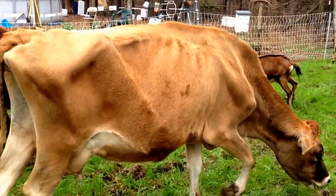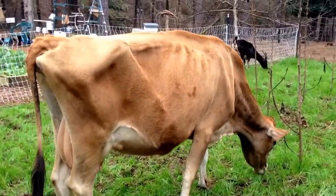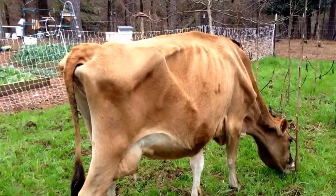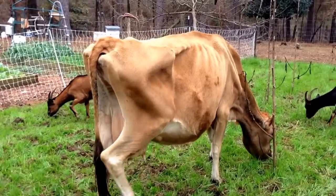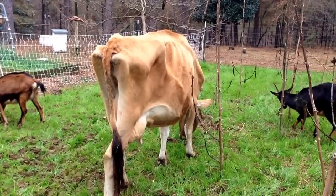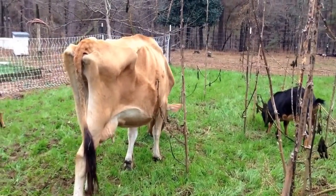If you don't believe me, Google it — search 'prize-winning Jersey cow' and you'll see that their hip bones are pronounced and you can see their ribs a little bit. I just wanted to take a moment to talk about that and assure everybody that our cows look just like what they're supposed to.